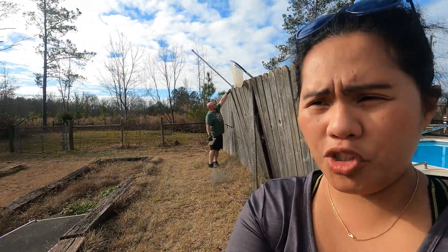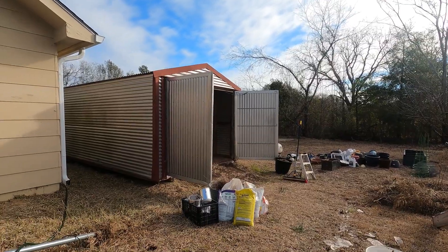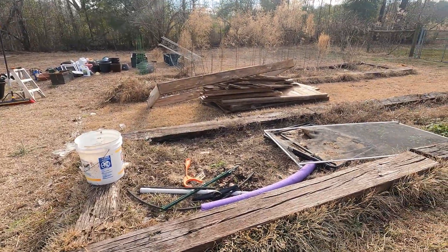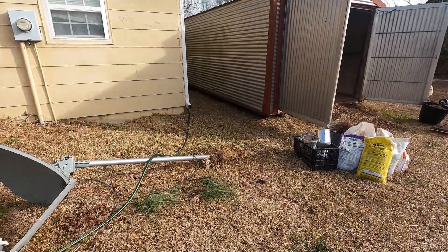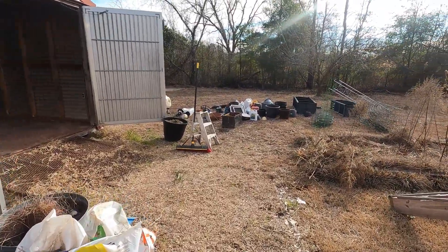Hi everyone, good morning. Today we're gonna finish cleaning up the shed. This is December 30th and we've been doing a lot of cleaning over the past couple of days. I picked up everything and threw it to the city trash, and Danielle trimmed all the grass around the shed area.